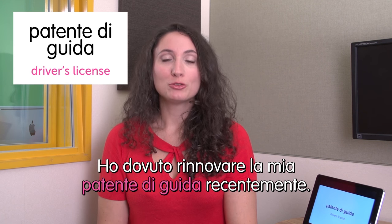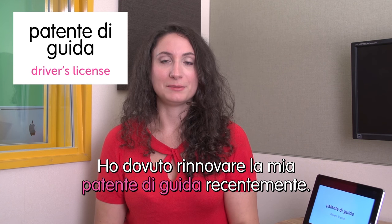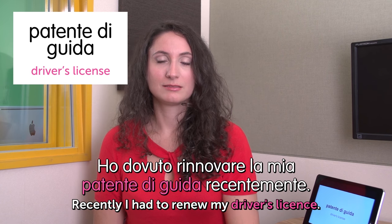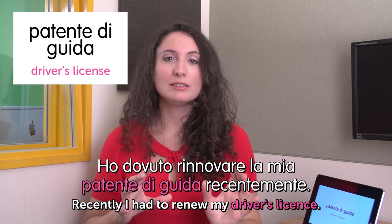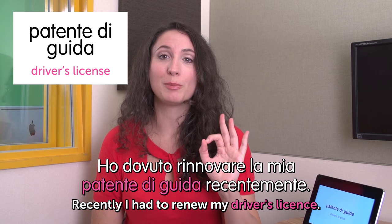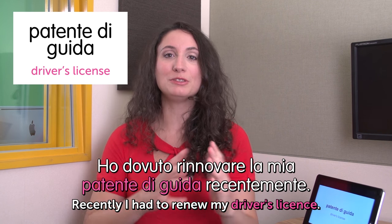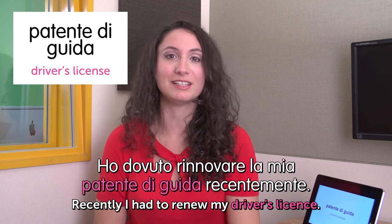Next word: patente di guida — driver's license. Ho dovuto rinnovare la mia patente di guida recentemente. Recently I had to renew my driver's license. In Italy we have a point system on our driver's license. When you get to zero points you have to renew it, go to driving school, and do the exam from the beginning. So be very careful when you drive in Italy.